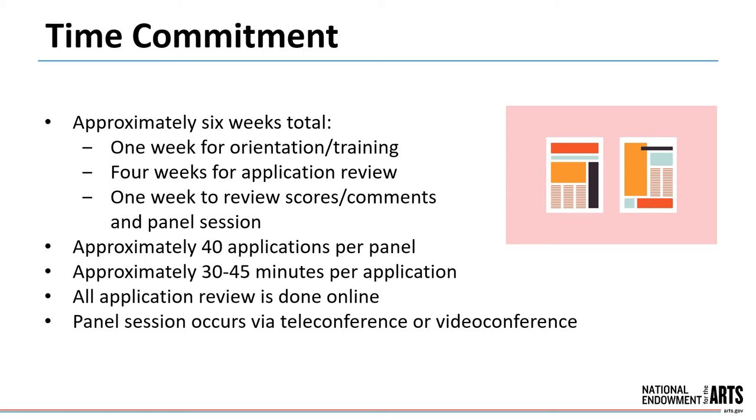After orientation, panelists are given four weeks to read and review applications on their own. Approximately 40 applications are assigned to a panel, and we advise panelists to allow approximately 30 to 45 minutes to review a single application, including the associated work samples, and to score and enter comments on that application. All application review is done online. Over the course of a week, panelists then see each other's scores and comments and meet as a group to discuss applications, typically for up to two hours. The panel session occurs via teleconference or video conference.